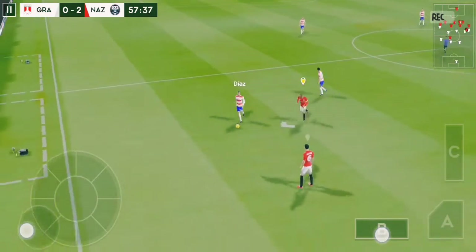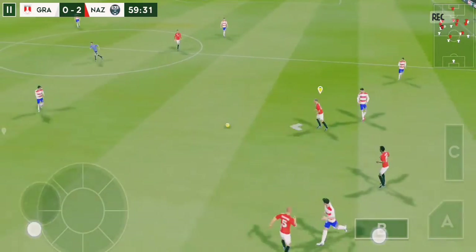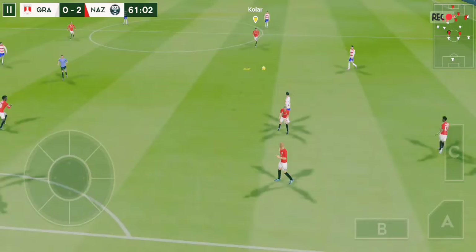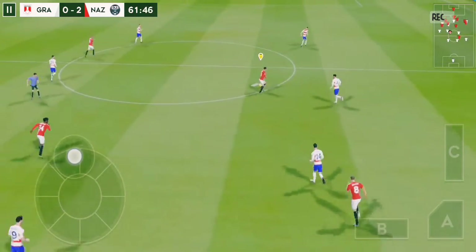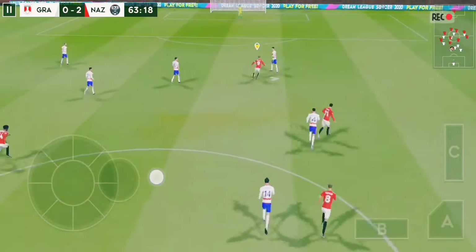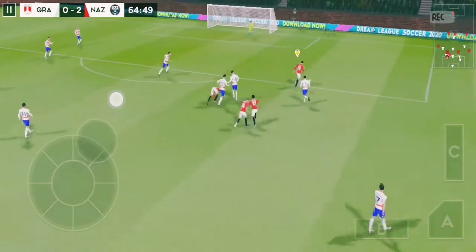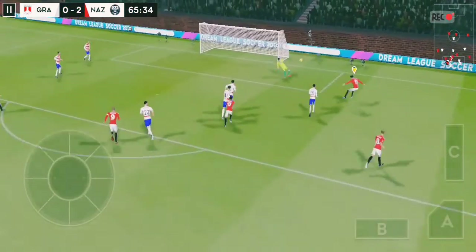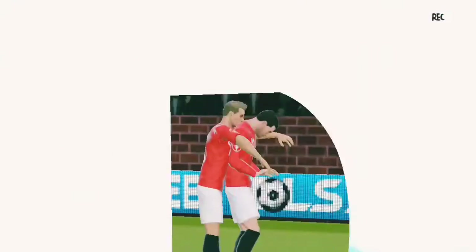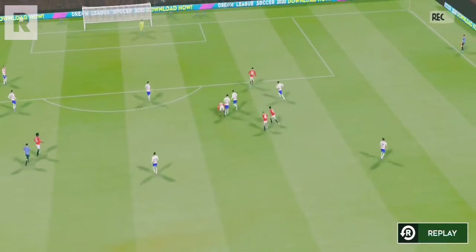It's 2-0 now — at the striker's feet, he distributes the play. They're winning; they need to defend well here and that clearance will lift the pressure. The captain then — poor attempt to win the ball. He's found an opening, shoots, and that's a fantastic goal. He's in fine form. Here's a replay of that great goal.